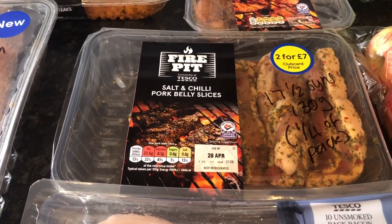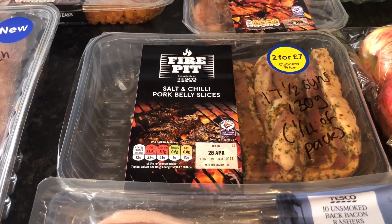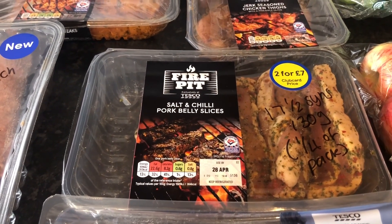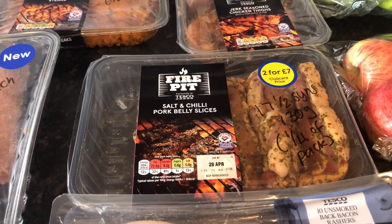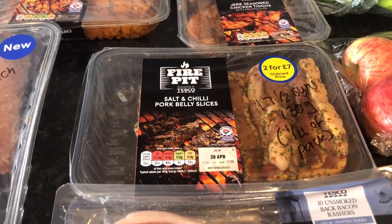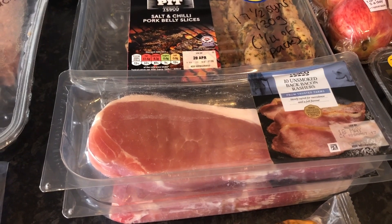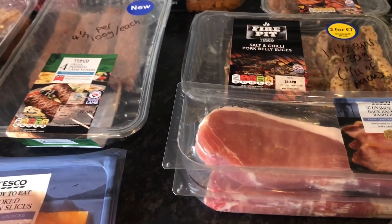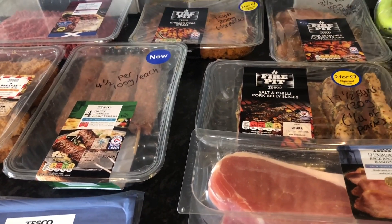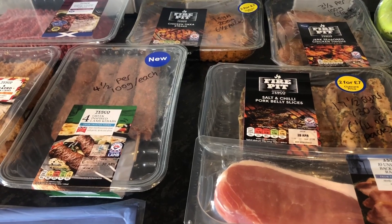Here's one I definitely won't be having — saltand chilli pork belly slices. A whopping 17 and a half sins for 130 grams, which is a quarter of the pack. I did expect that to be really high, but as we're a family of four, others will eat that instead of me. Some unsmoked back bacon — that will be free as long as we remove the fat. So that is all the meat that I'm going to pop into the freezer for a barbecue on one night when it's nice enough to put the barbecue on.